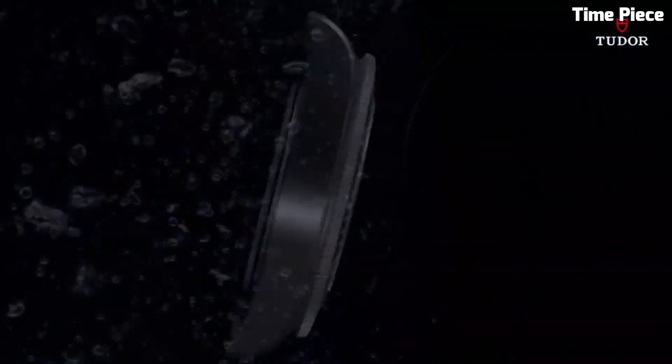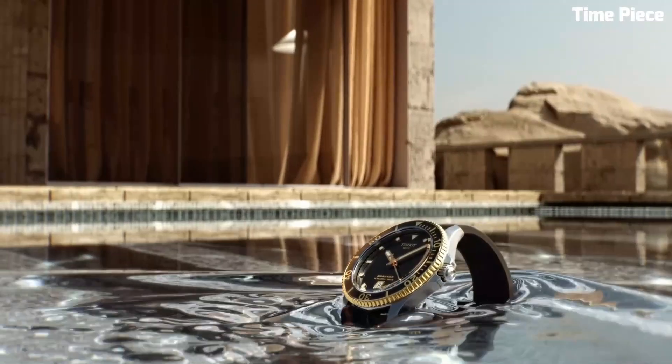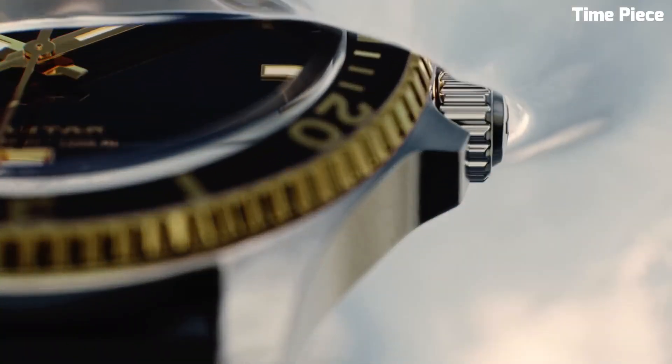Hello guys! Are you looking for the best diver watches for men? These are the best diver watches we've found so far. Please like and subscribe to my channel and press the bell icon to get new video updates.